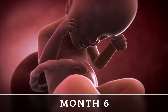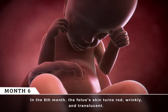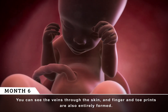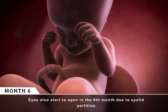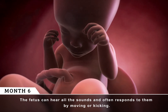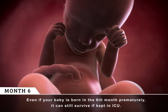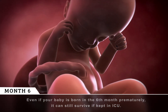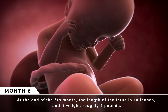Month 6. In the sixth month, the fetus's skin turns red, wrinkly, and translucent. You can see the veins through the skin, and finger and toe prints are also entirely formed. Eyes also start to open in the sixth month due to eyelid partition. The fetus can hear all the sounds and often responds to them by moving or kicking. Even if your baby is born in the sixth month prematurely, it can still survive if kept in the ICU. At the end of the sixth month, the length of the fetus is 10 inches, and it weighs roughly 2 pounds.